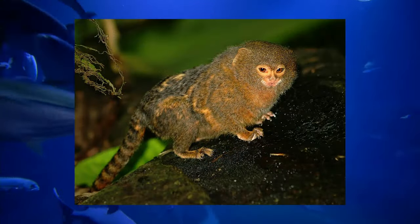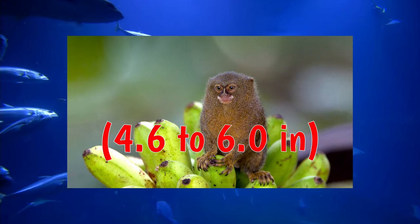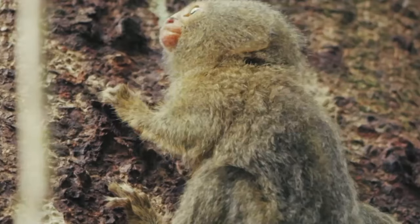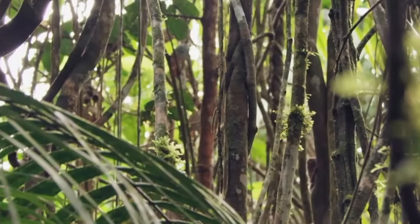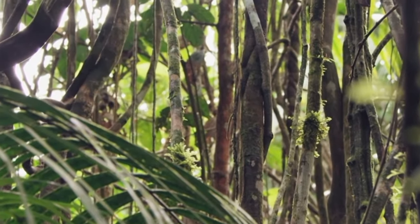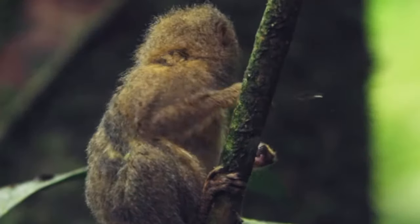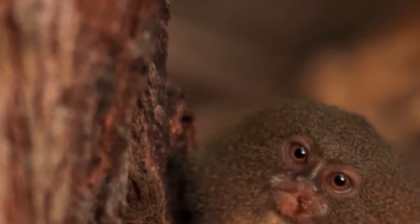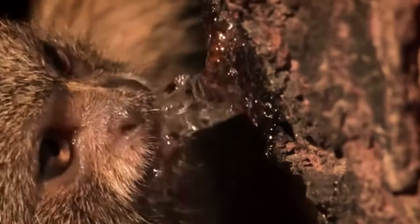Pygmy Marmosets are New World monkeys from the rainforests of the western Amazon basin. They are the smallest primates in the world, measuring at 117 to 152 millimeters. These monkeys are short and poofy with raccoon-like tails. They live in little family groups and are well known for their communication abilities, signaling any scenario through calls, chemical smells, and visual signals. Parental care is also shared by the whole group. Pygmy Marmosets are arboreal and use their claw-like nails to cling onto branches, and can rotate their head 180 degrees to keep a lookout. They have specialized incisors to gouge trees and stimulate sap flow, with tree gum being their main food source. They'll also sometimes eat insects that get curious about that sappy smell.